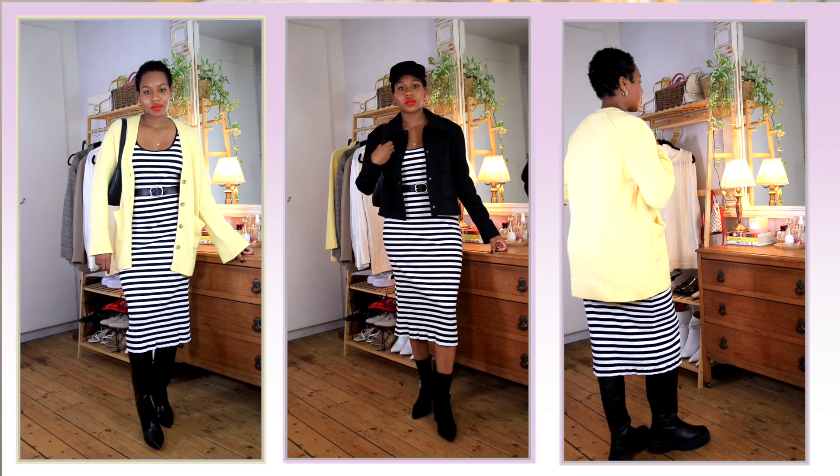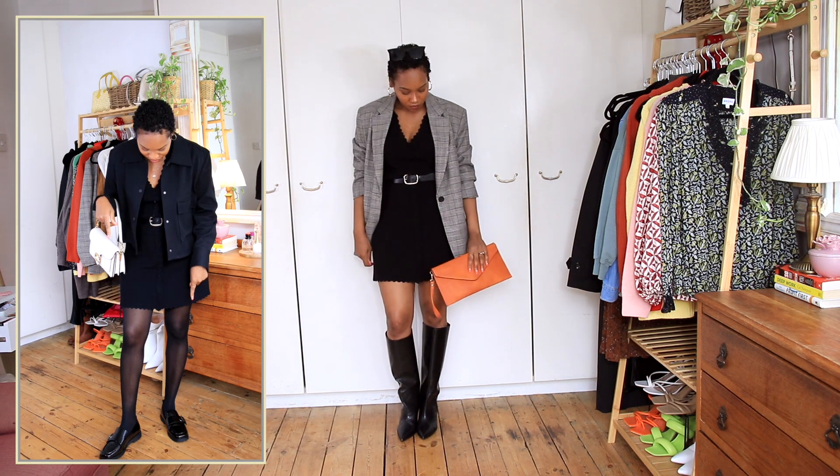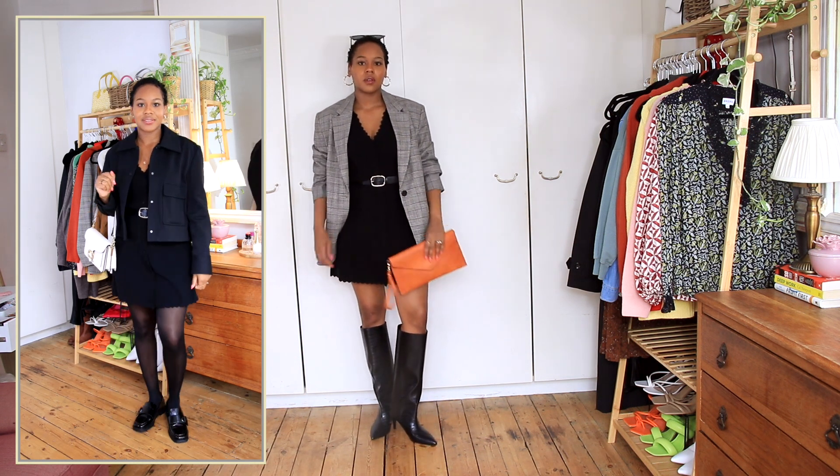I have a short oversized knitted dress that I think I want to get tailored, but I can wear it with boots or belt it and put a blazer on top.